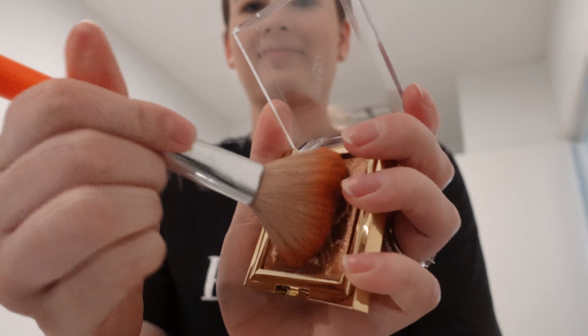Now I'm going to try the bronzer. I mostly bought this bronzer because it looks really pretty — look at that, it looks so gorgeous. Oh, too much! I like this a lot. I feel like I don't even need to put on highlighter because there's already glimmers of highlight in there. It's really, really nice.